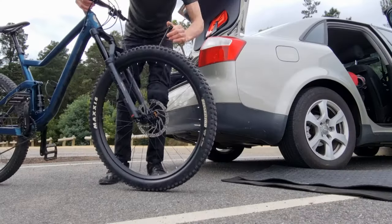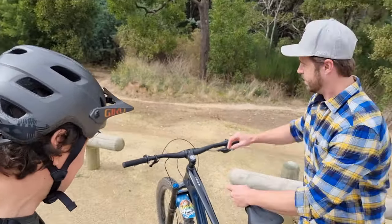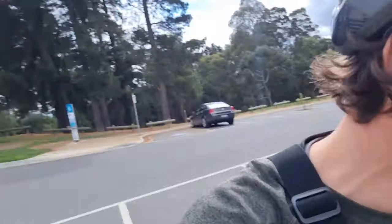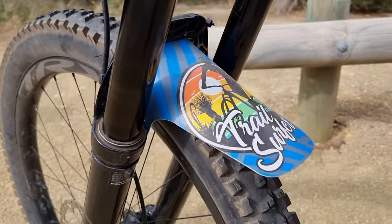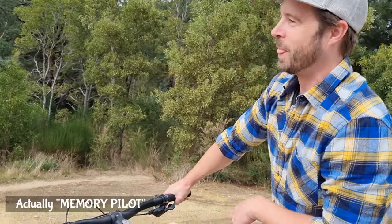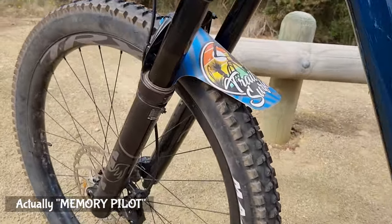Hey guys, you're watching Jem MTB and this is Trail Surfer Steve. I was going to get a haircut today but like, why get a haircut when you can ride? Steve's friend has a custom front mudguard — check it out. The company is Jet Pilot, a Californian company. They make mudguards and socks!